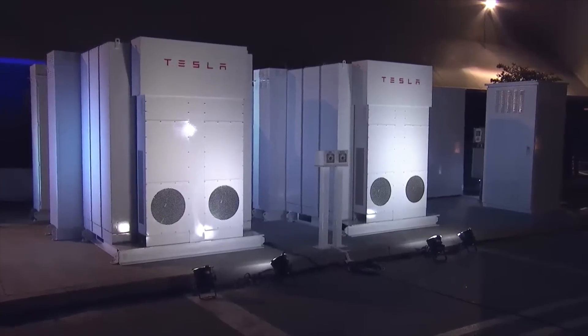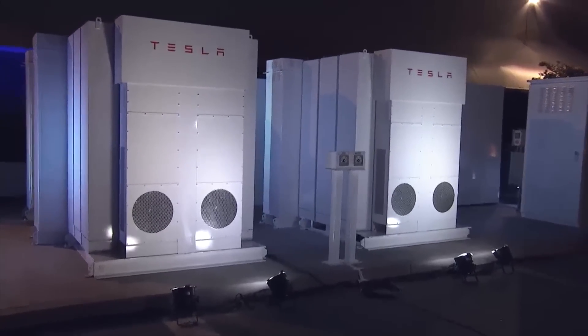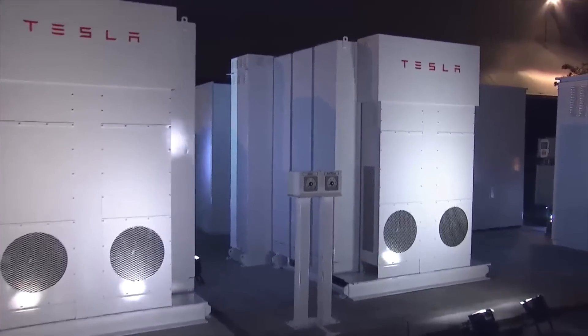Markets like the wholesale energy business — building and installing massive grid-tied battery storage systems for utility and corporate clients around the world — help them smooth out the power demands on the grid, lowering operating costs and avoiding peak energy charges.